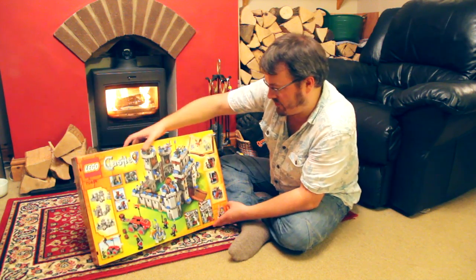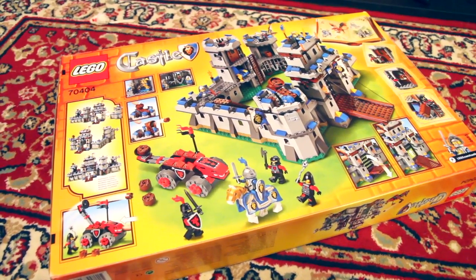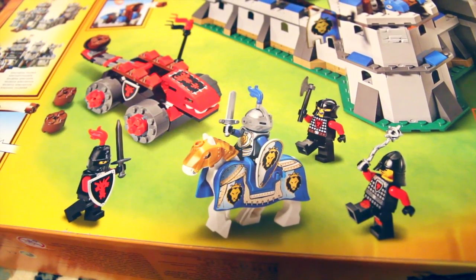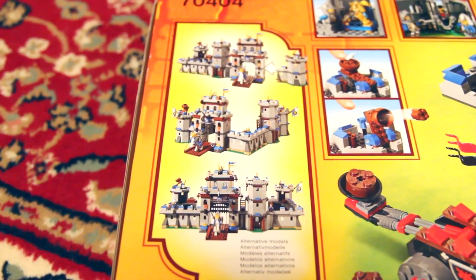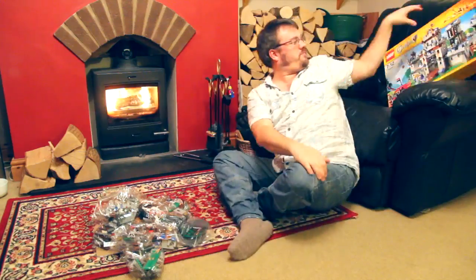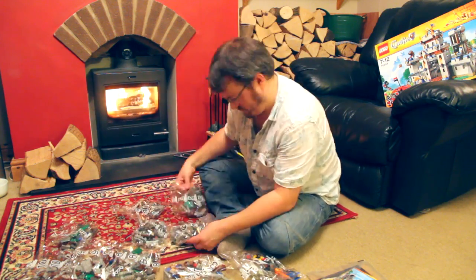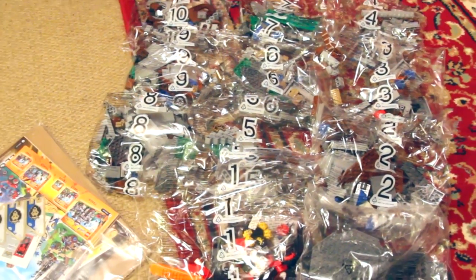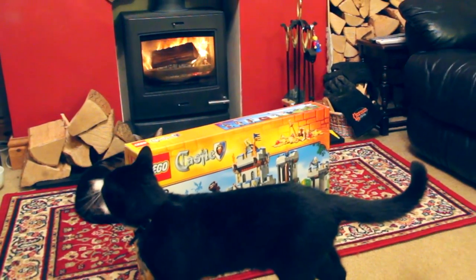If I spin the box around you can see another view of the castle itself. There's a drawbridge and a gate, there's a catapult on the castle, and another view of the battering ram and the white knight with his horse. You can also see over here on the far side different pictures of different configurations of the castle. We'll find out once I get the instructions open what different builds we can do. There are ten bags all numbered and an extra 11th bag with the plates and the gate in it, and the pack of instructions and stickers.